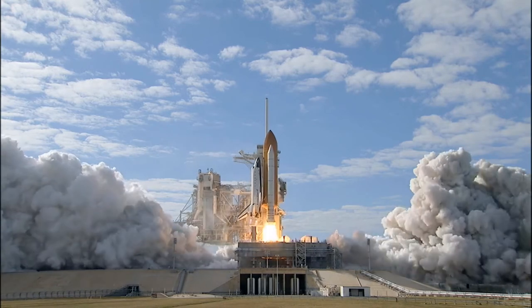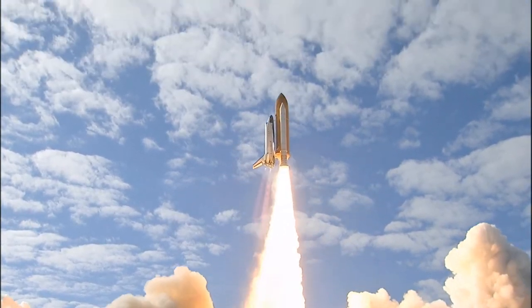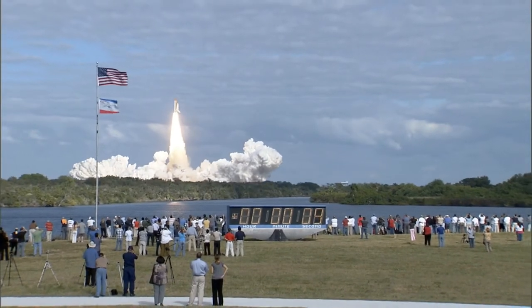And liftoff of Space Shuttle Atlantis on a mission to build, resupply, and to do research on the International Space Station.